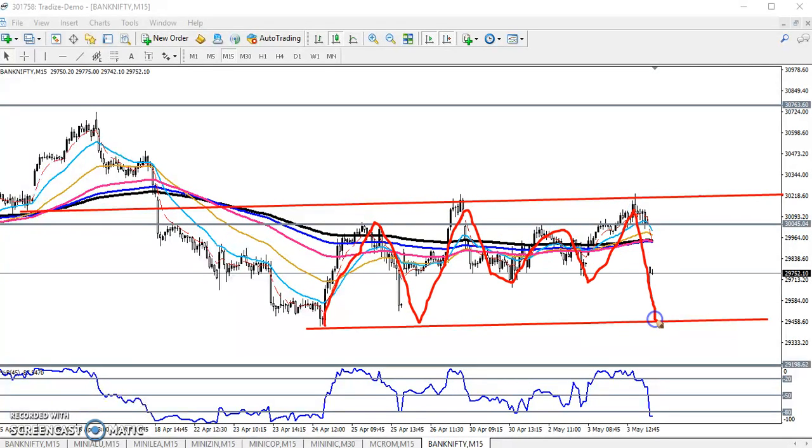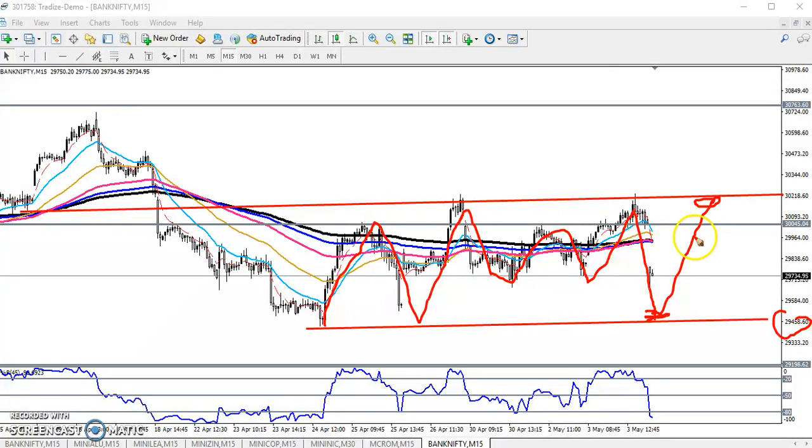It is better to trade within this range only. If price comes near this line, around the 29,400 level, I think it is better to enter for the buy direction with a next target of 32,000. And again, if you get any opportunity to enter for the sell direction, your next target will be around 29,400. I hope you enjoyed this video — if you liked it, please like and subscribe. Thanks for watching.